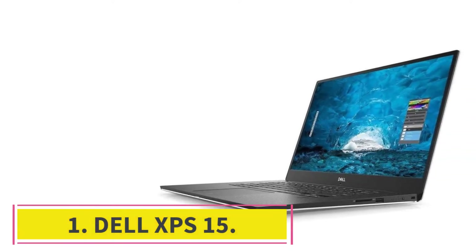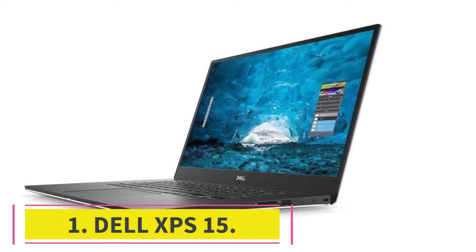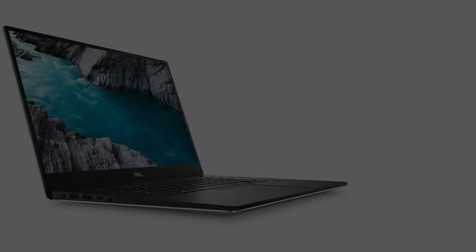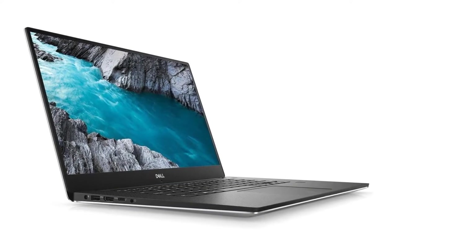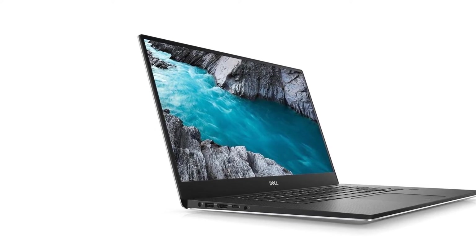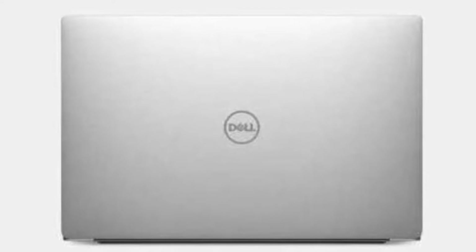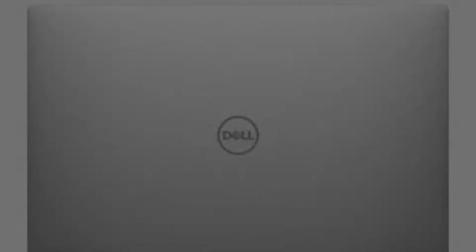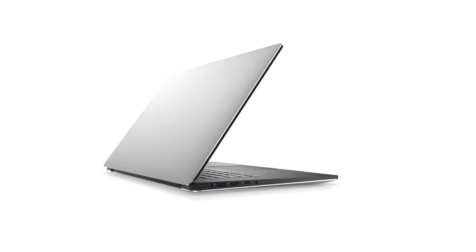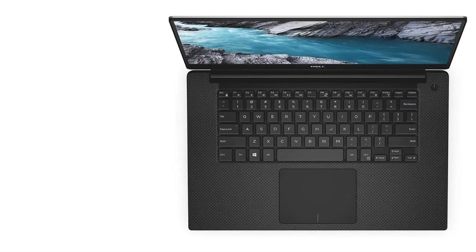Starting at number 1: Dell XPS 15. Dell's XPS is a very popular brand in the market because they design all-rounder laptops that everyone likes. You will find every model in this brand related to your work. They never compromised on quality and performance, that's why Dell XPS 15 launched as one of the best lightweight business laptops — it works magically and can be carried easily anywhere.